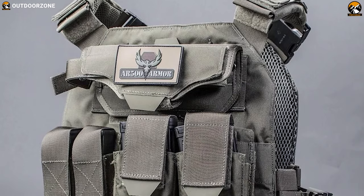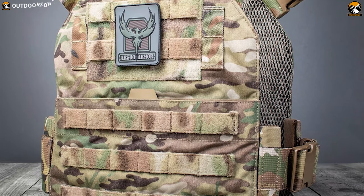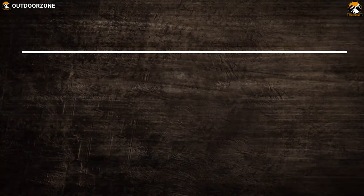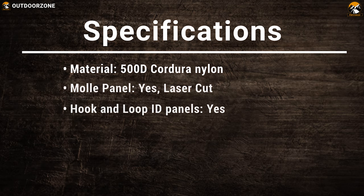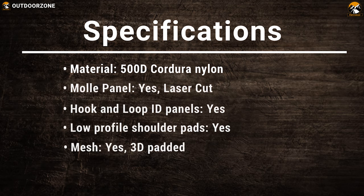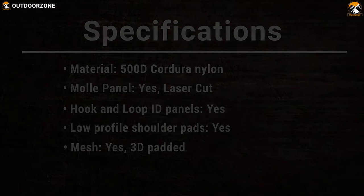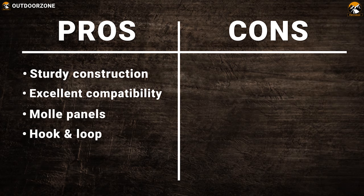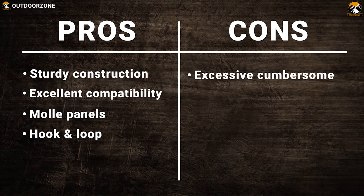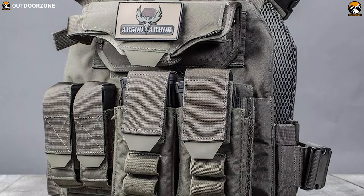It has an amazing mounting facility which allows you to store your essential belongings pretty easily. Hook and loop with included adapter panels increase your carrying capacity. The AR500 Veritas is a budget-friendly plate carrier that can provide essential safety when you need it most.